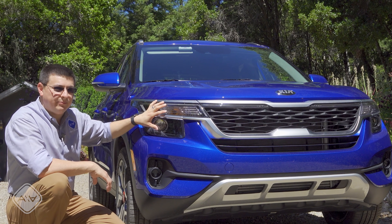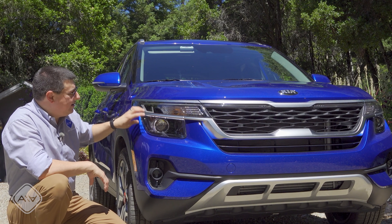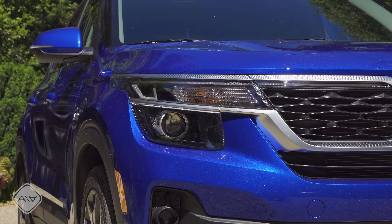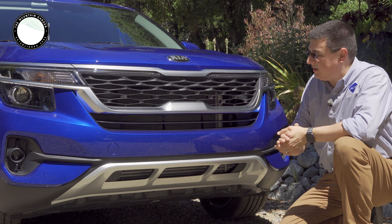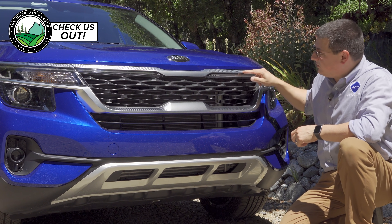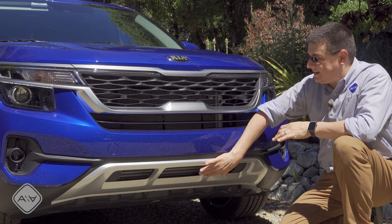We have the same sort of divorced headlamp look that we see in some other modern Hyundai and Kia models, but they're a lot closer together. This is the headlamp module, with turn signals up here as separate modules separated by a satin strip. We have fog lamps down below. The grille has a stronger look than the Soul, and an accent light runs right across the front, just barely missing the tiger nose section.